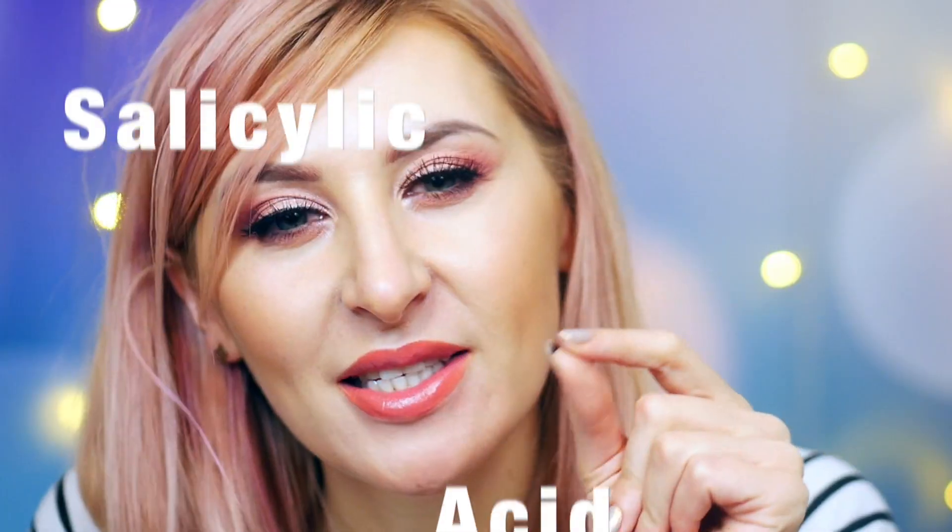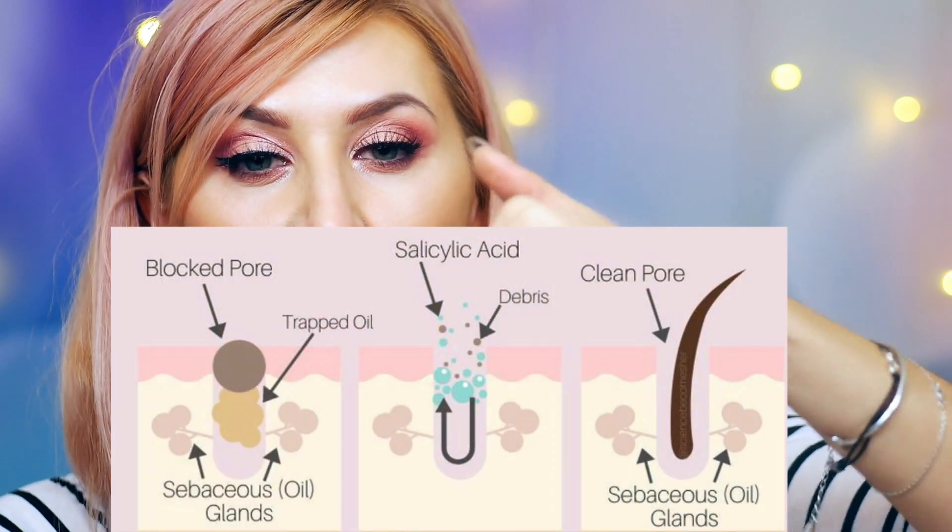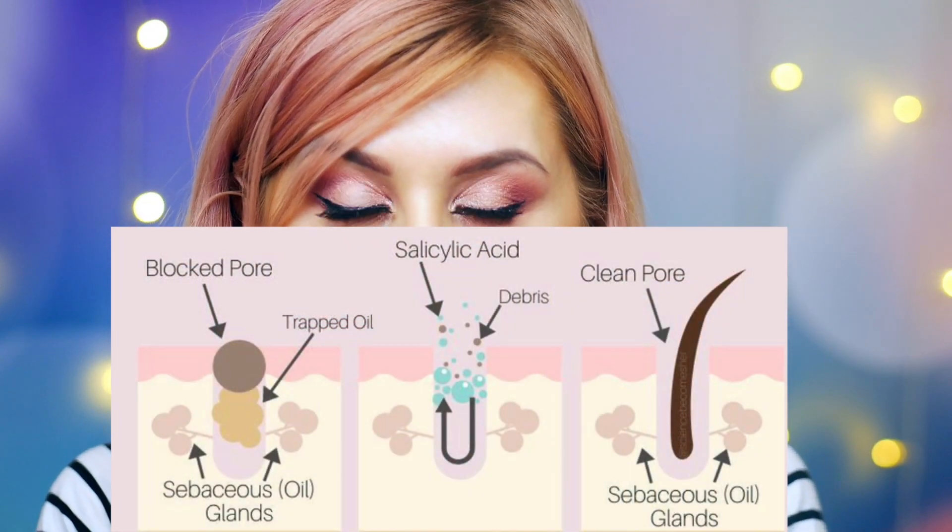The third awesome ingredient is of course salicylic acid. I also made a video about this one but it's one of the best acids for oily skin. Salicylic acid is a beta-hydroxy acid and it's oil-soluble, which means it will go into the clogged pore, melt the oil, and help limit sebum production and balance existing sebum. It will help clean and de-oil your skin. It has antibacterial and anti-inflammatory features — it's an amazing ingredient. Over the counter you can get 2% salicylic acid, which is definitely enough.